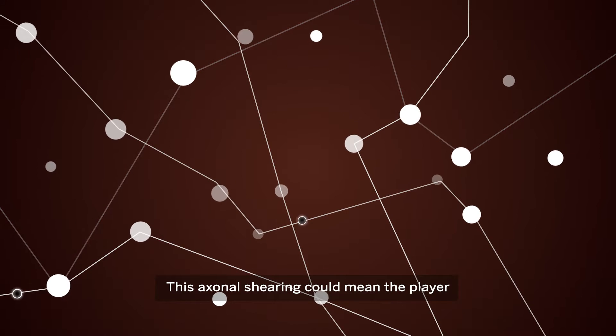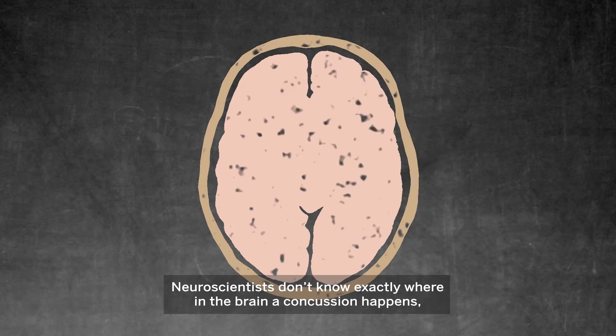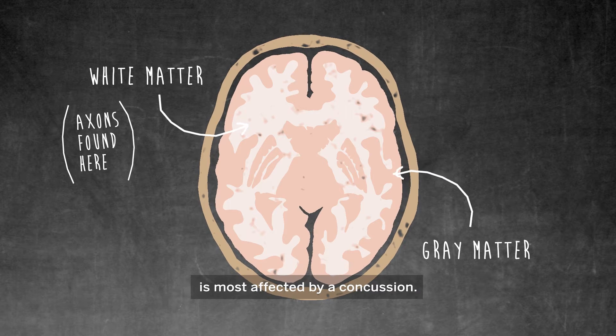This axonal shearing could mean the player will have trouble focusing and perhaps suffer memory loss. Neuroscientists don't know exactly where in the brain a concussion happens, but research shows that white matter, where the axons are, is most affected by a concussion.